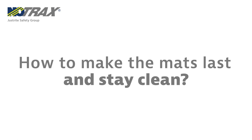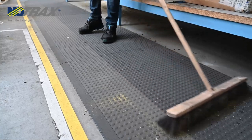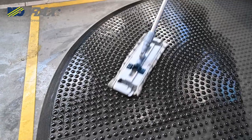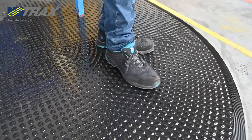How to make the mats last and stay clean? Taking care of the mats is simple. Sweep regularly or dry mop the surface and the back of the mat to keep it clean from dirt and debris. The surface can also be damp mopped with mild soap or detergent, and it will look good as new.